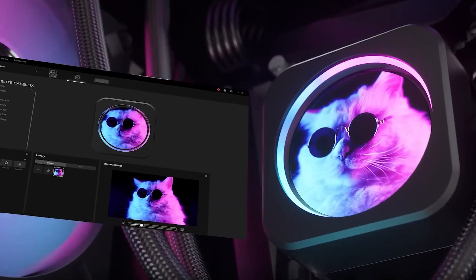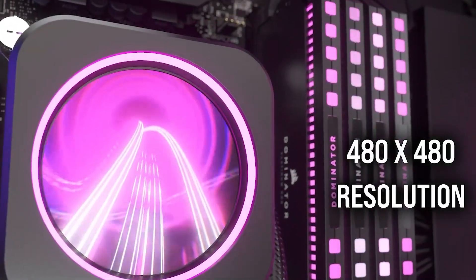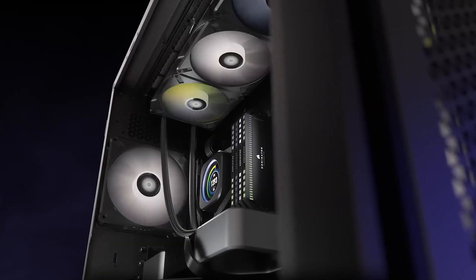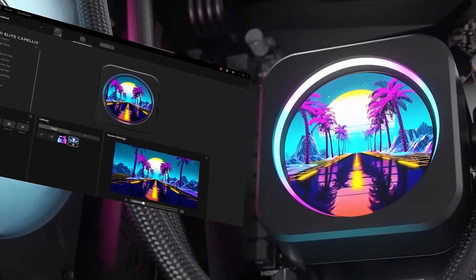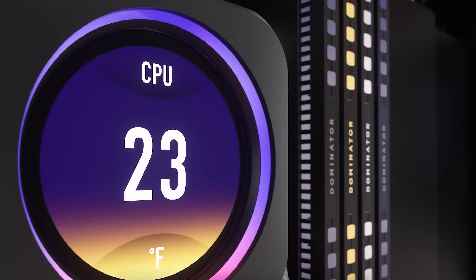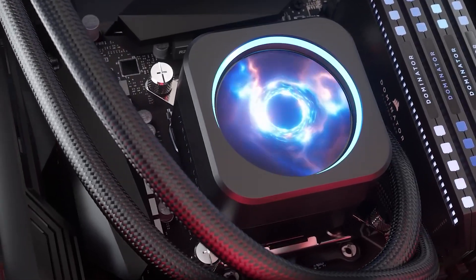The display is a vibrant 2.1-inch IPS LCD screen with a 480x480 resolution that can produce an ultra-bright 600 nits backlight. The color reproduction is amazing, thanks to the 24-bit color depth — it is, without a doubt, one of the most vivid screens I've seen. However, the refresh rate is only 30Hz, which can feel choppy at times, but it's more than enough in 99% of cases.